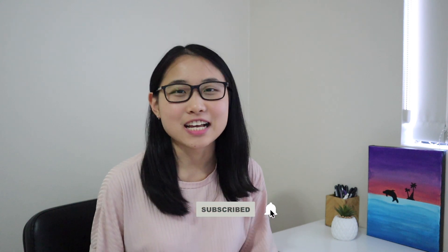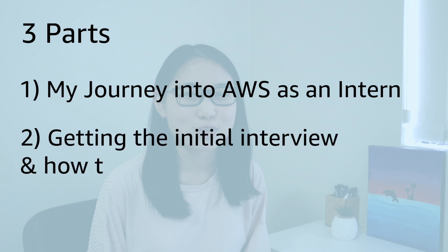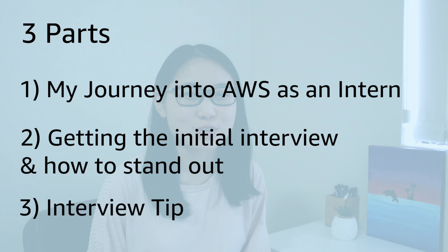If you're new here, my name is Lucy and I make videos all about tech, career and student advice. I'm going to be breaking down this video into three parts. First, I want to talk about my journey into AWS as an intern — the whole end-to-end process of applying online, doing interviews and receiving the offer. I then want to talk about how to get that first interview and how to stand out as an applicant. And finally, I'm going to be going through some interview tips and how you can show your best self during the interviews. I've also included timestamps in the description below, so feel free to skip around to whatever section you might find the most useful.